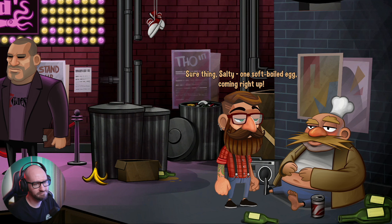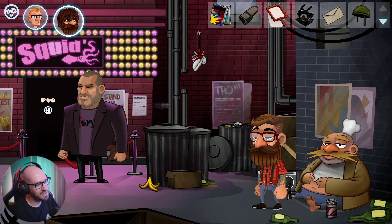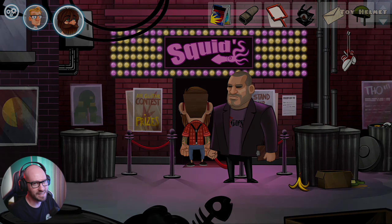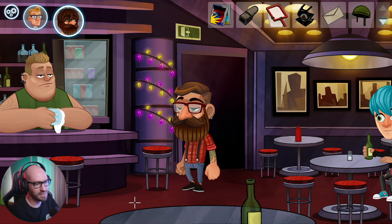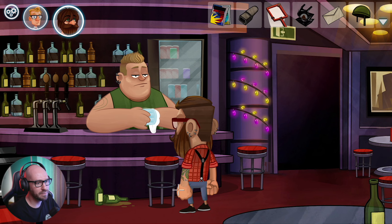One soft boiled egg coming right up. Let me see if I can actually bring you that. I feel like that's why I need the toy helmet. Let me chat with Bree. What's happening boss? Not much - talk to you later boss. Wait what? No, no, no - I gotta bring him an egg. Are you kidding me? How am I supposed to bring him an egg then?